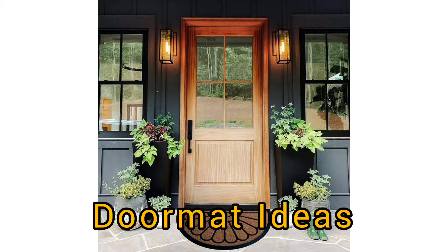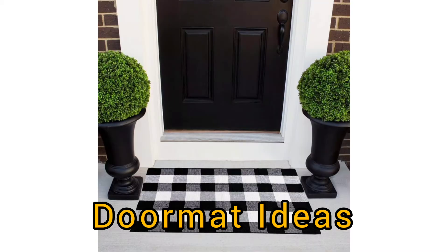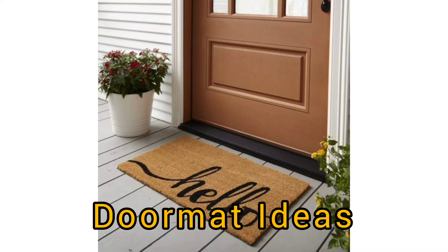Friends, how are you? Welcome back to our YouTube channel. Why use another doormat? Why invest in a quality doormat? In this video, we want to talk about doormat ideas and we will give you a lot of references of good doormats that you can use for your home.